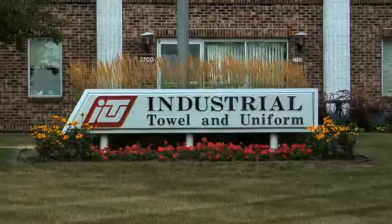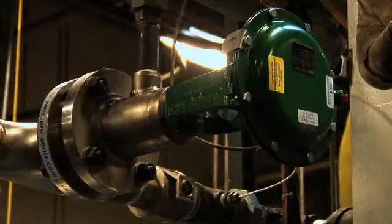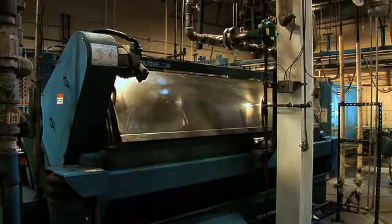We do a lot of laundry here — about 400,000 pounds a week. So we use a lot of energy, a lot of hot water. If we can reduce our energy consumption, we're ahead. We do that by using the ProSonics unit to help us deliver the energy where we need it.